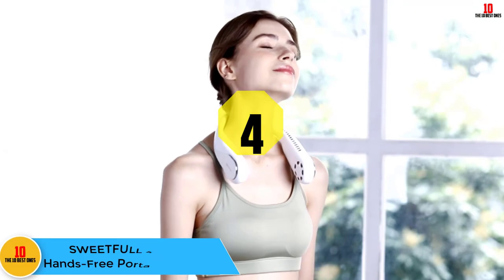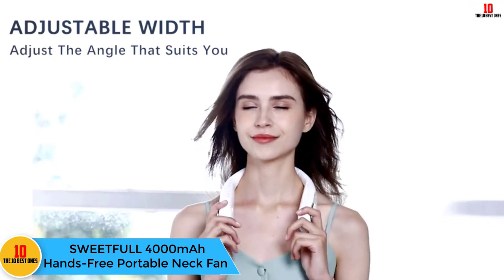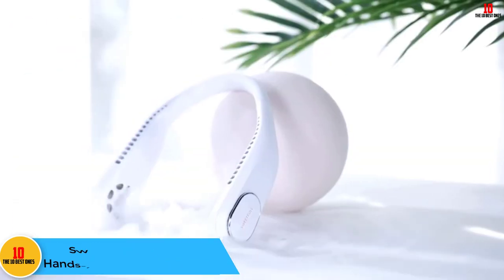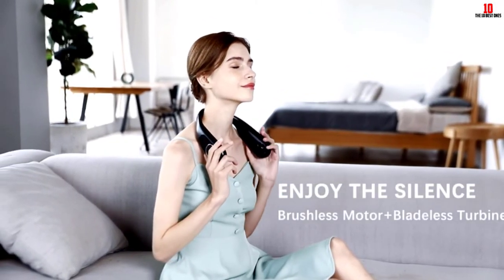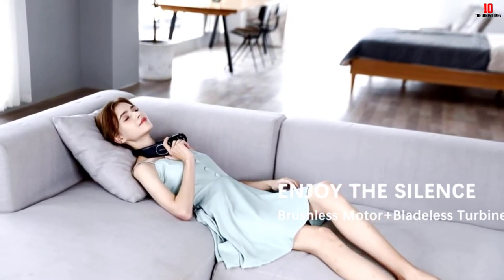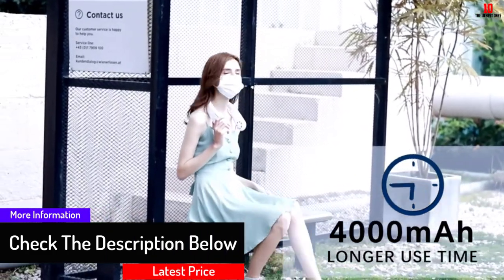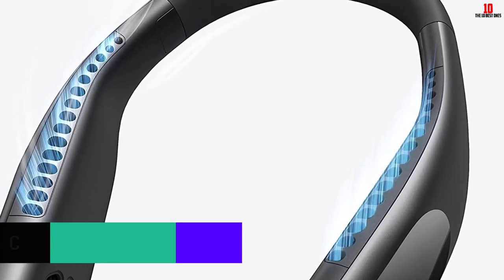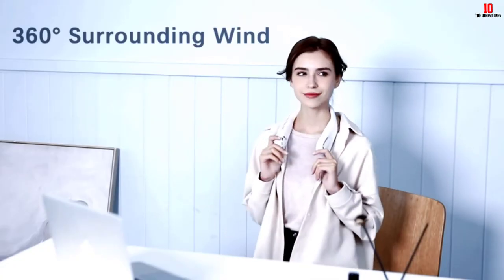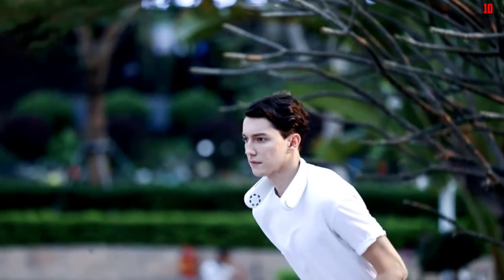At number four we have the Sweetfull 4000mAh Hands-Free Portable Neck Fan. The powerful 4000mAh large-capacity battery provides excellent cooling effects for a long time, offering 4 to 16 working hours with a short charging time. This neck fan weighs only 0.7 pounds so it will not add pressure to your neck. It comes with a brushless motor that produces low noise, and multiple air outlets provide cooling air circulation in your desired direction.